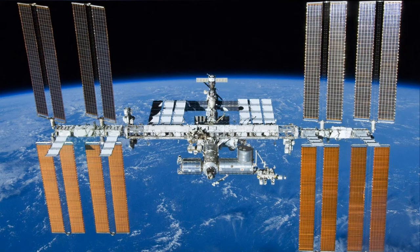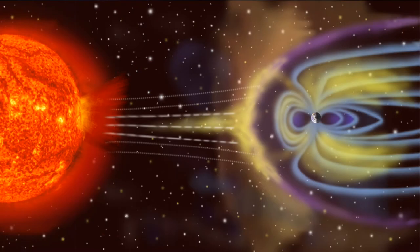Up until now, most of the astronauts who have gone into space have gone into what's called low Earth orbit. All of the spacecraft and all of the people in this low Earth orbit have been protected by the Earth's magnetic field, which stretches an incredibly long way from the surface of the Earth. And what that does is it generates a shield that protects us from some very nasty stuff coming out of our Sun.